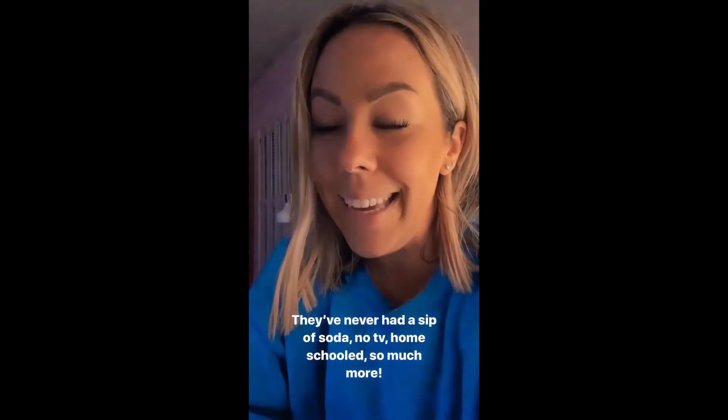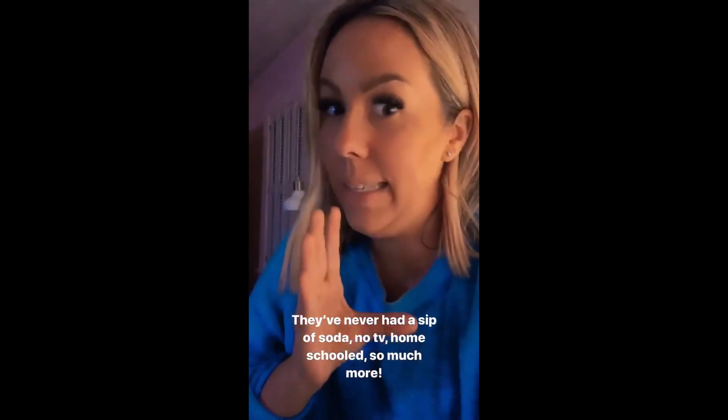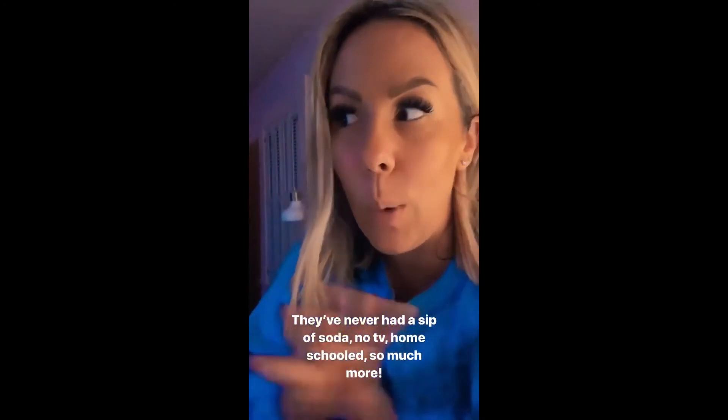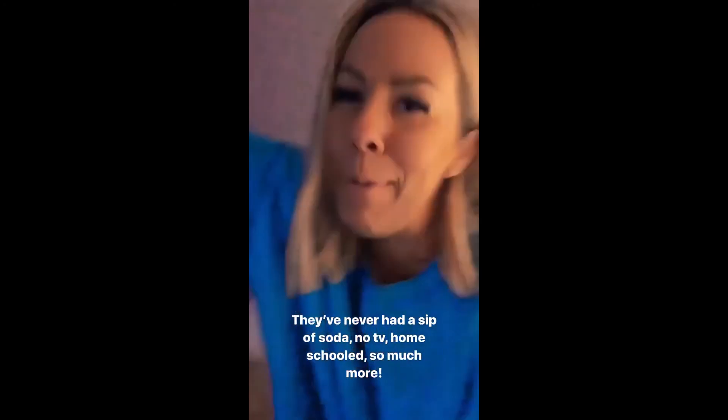The one I'm excited to see the next season of is about this family that has completely sheltered their children their entire lives. They have like six kids, maybe more. There's no TV — they've been homeschooled, they live way out in the country, they're very, very sheltered. And the kids are upset at their parents for sheltering them and they go out and do stuff. Anyways, I'm excited it's going to be on.